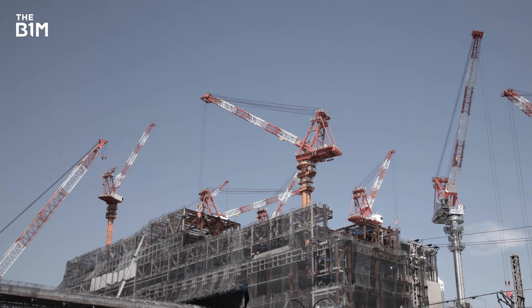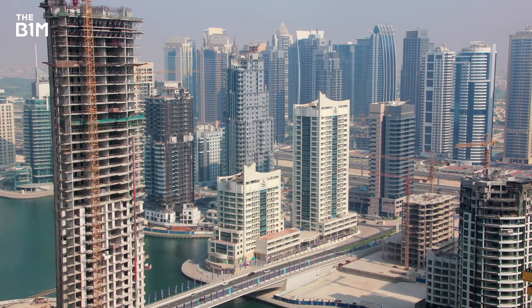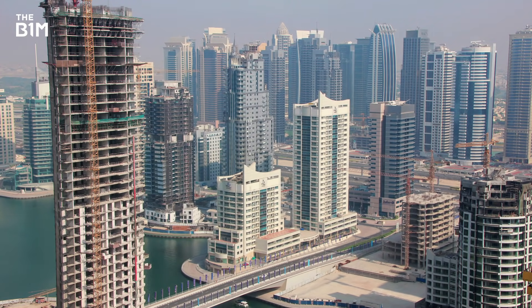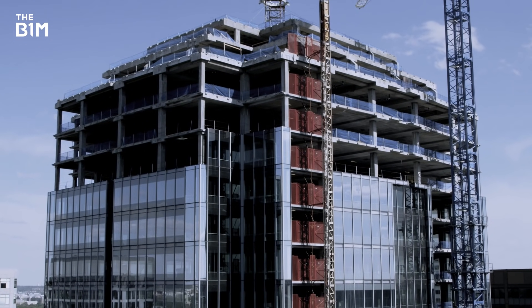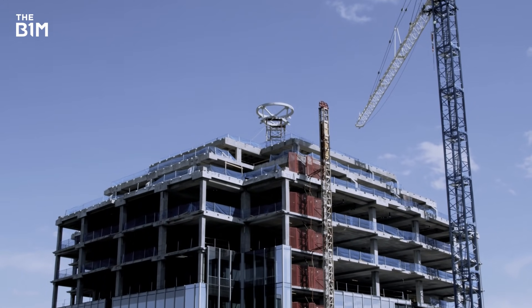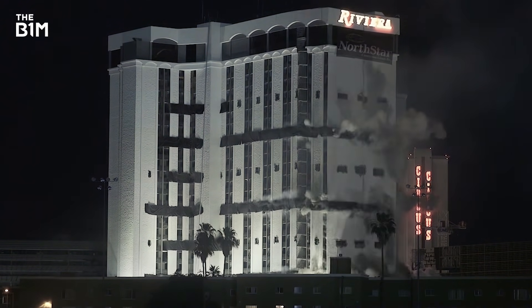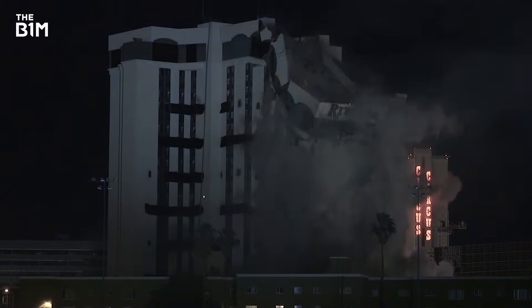The construction of a building is a complex and costly process that requires significant effort and planning from a number of parties. For this reason, buildings are often refurbished or renovated to extend their life, while unsuitable structures on highly desirable sites are commonly demolished to make way for new developments.